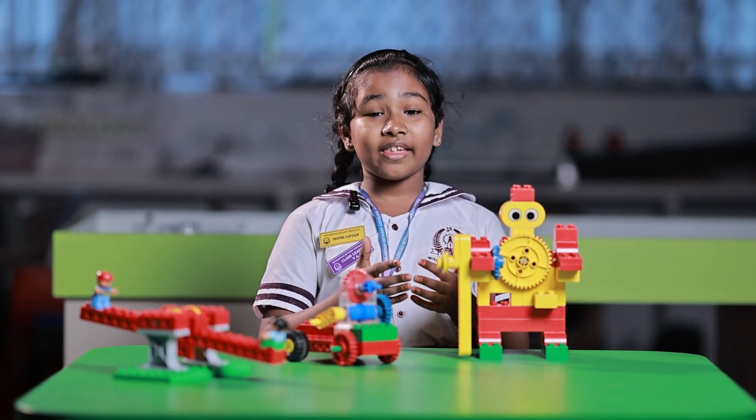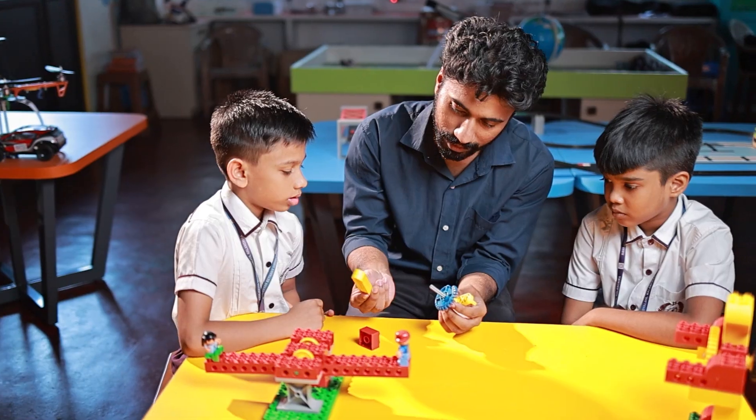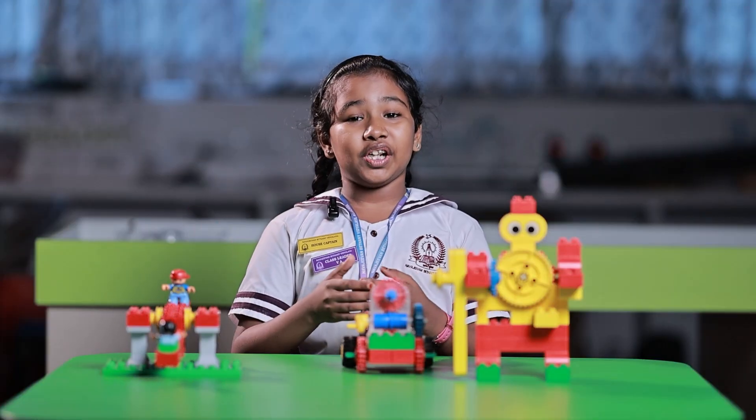LEGO helps us understand real-world concepts and develop practical skills, as we learn about teamwork, engineering, architecture and design.